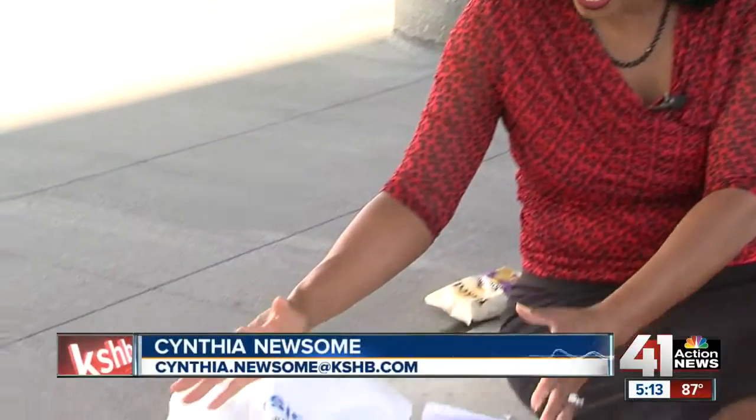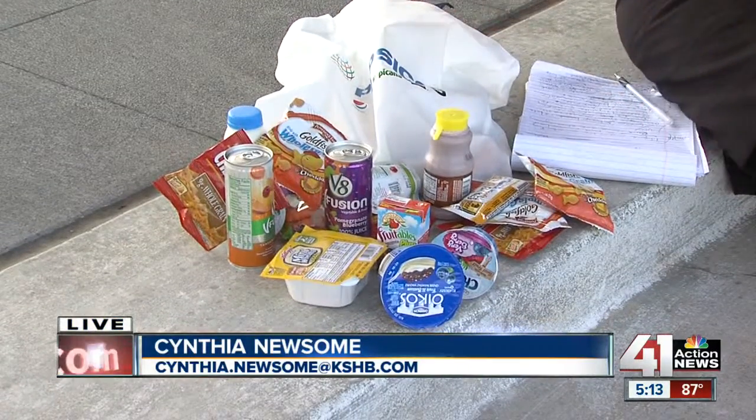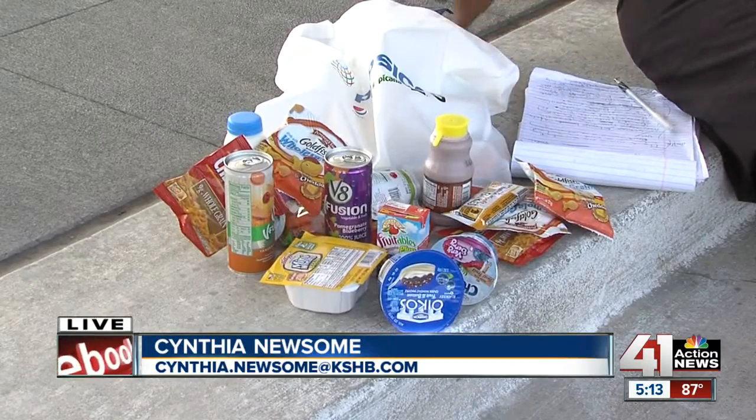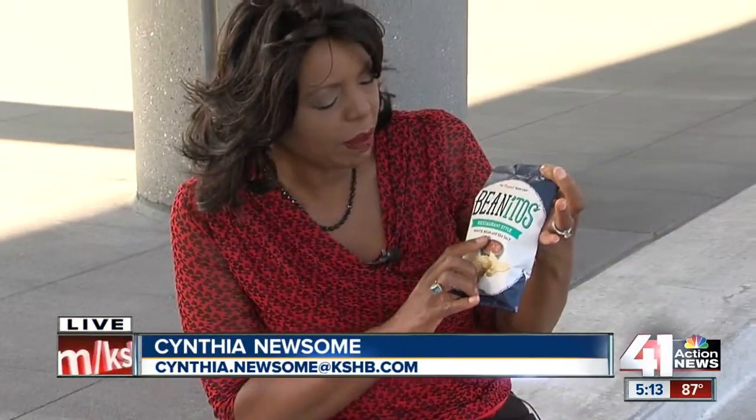These are some of the sample items from this new healthy, nutritious menu that people are coming here to select from school cafeterias across the country. It's called Bean Ito's — chips actually made from beans.